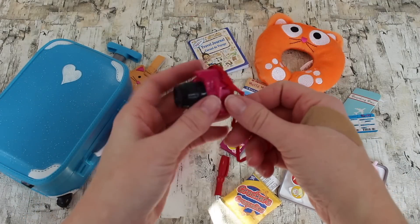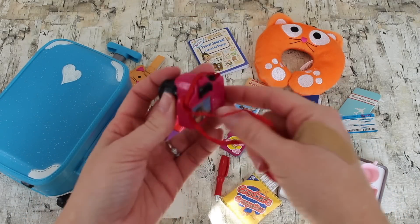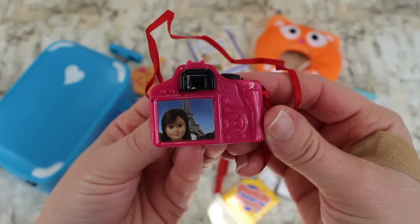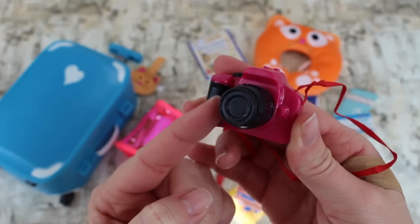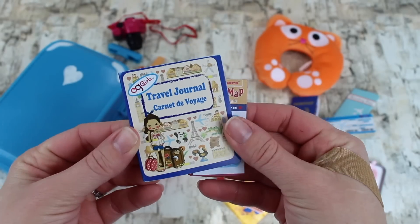Your dolls have a pink digital camera — it's pink and black. The lens moves and it has a string so they can wear it around their neck. If it focuses, you can see the picture that you just took — looks like you're in Paris! You can see the lens move — that's really cool.